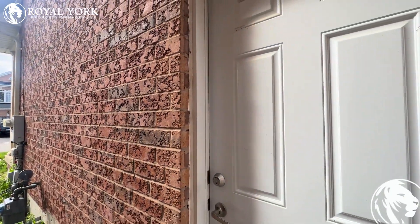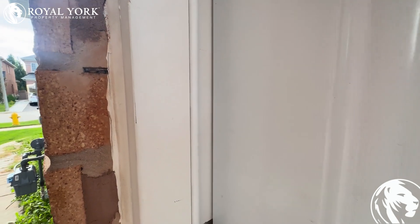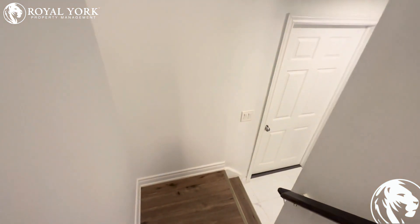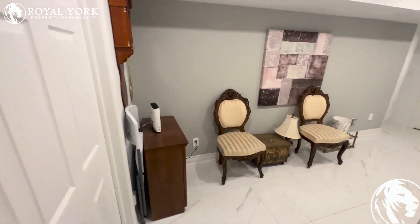Hello and welcome to 60 Maple Valley Road in Vaughan, Ontario. This is a studio basement apartment for rent by Royal Yard Property Management. If you're interested in booking a showing, you can do so by clicking the link below or giving us a call. We're open 7 days a week, 24 hours.